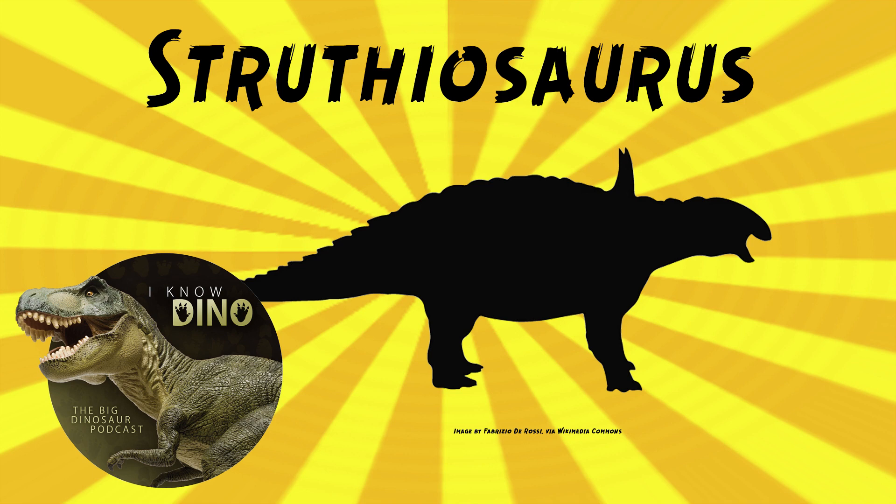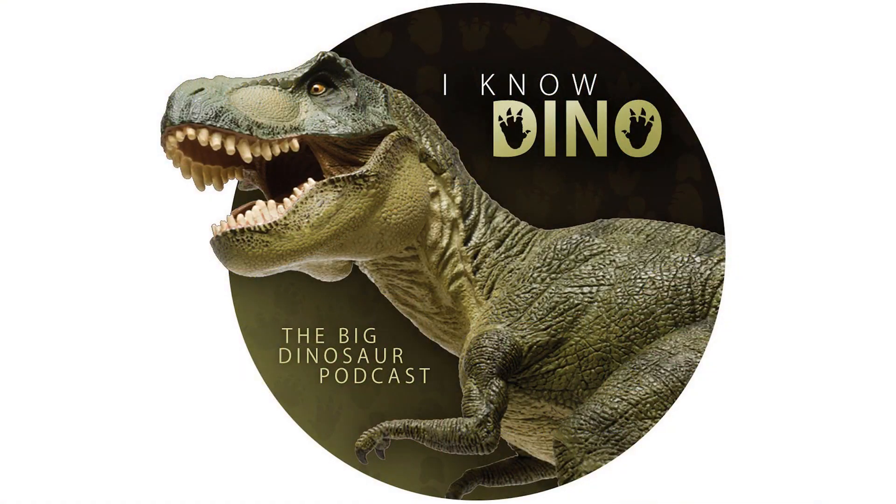So there we go — Struthiosaurus. The name means ostrich lizard, but it's really nothing like an ostrich. It's too bad we didn't get that name that meant 'impressive shoulder,' which was so fitting for a nodosaur. Instead we got bird lizard, which it just isn't — that's what happens when it's one of the earlier fossils found and there's only fragments. For those of you who listen to our Dinosaur of the Day segment and like it, please consider becoming a patron. We take new Dinosaur of the Day requests from our patrons and offer other perks, so check out our page at patreon.com/iKnowDino.